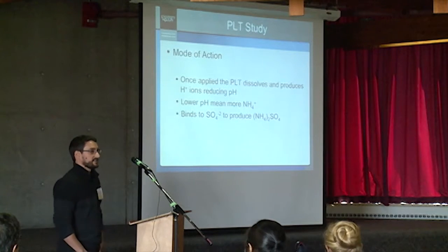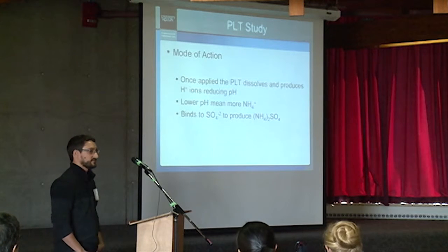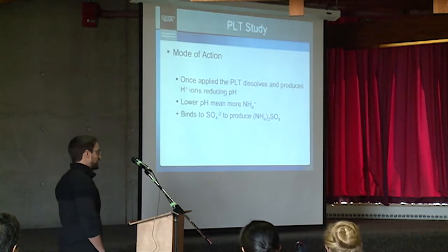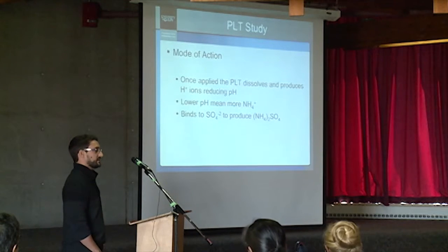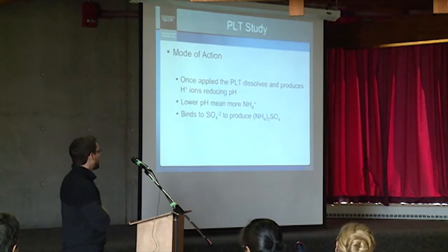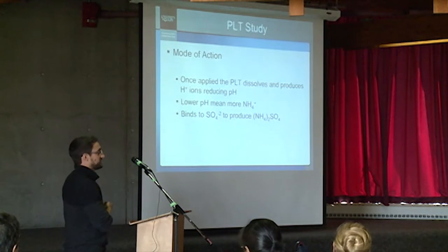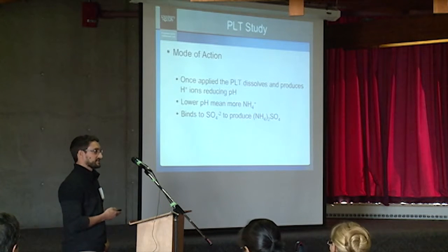Once PLT is applied to litter, it dissolves and produces hydrogen ions, which reduce the pH of the litter. At lower pHs, the equilibrium reaction between ammonia and ammonium in the litter tends towards the ammonium side, which binds to sulfate ions producing ammonium sulfate. In that form, it's bound in the litter and isn't available for volatilization later on.